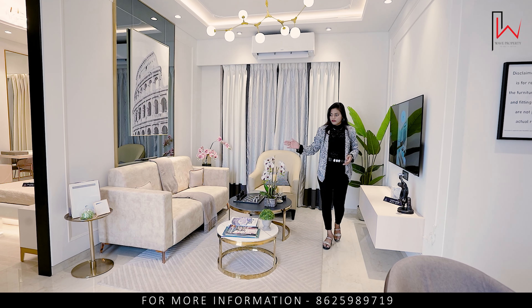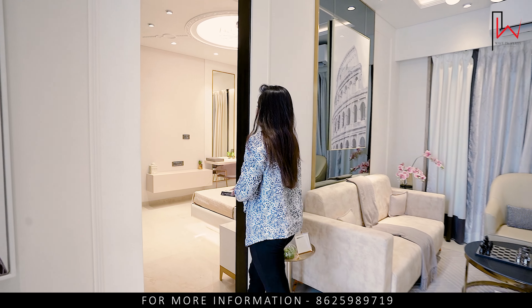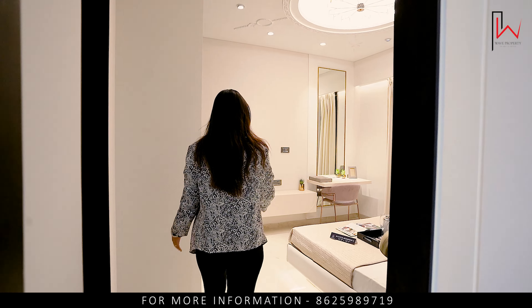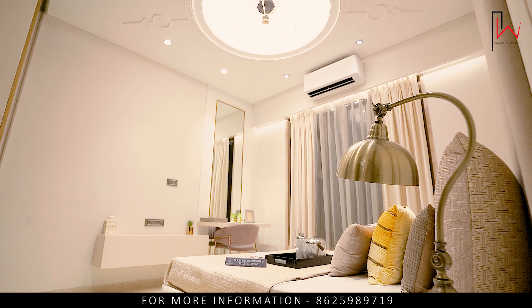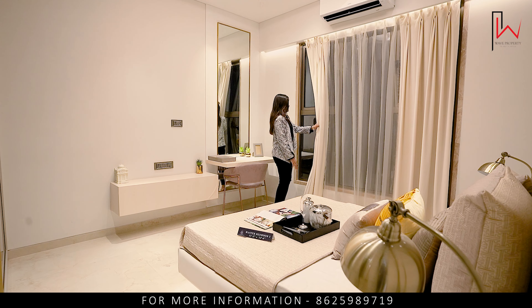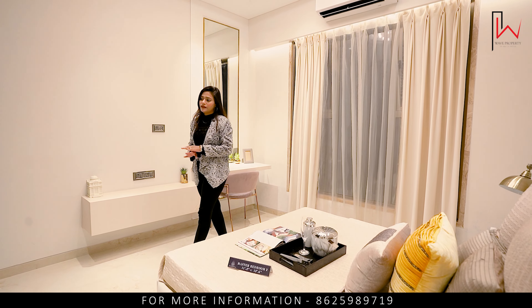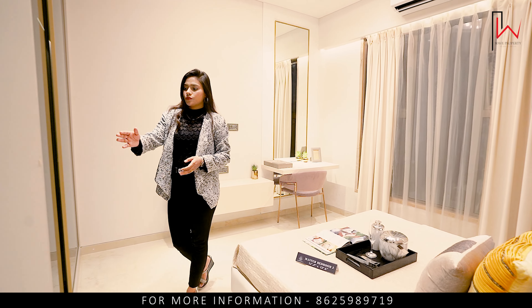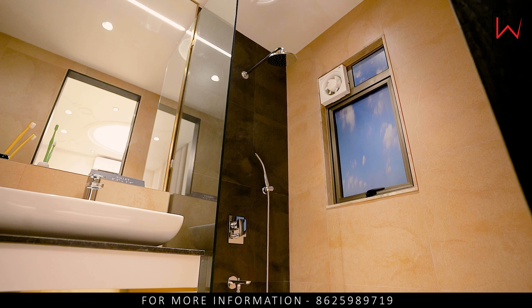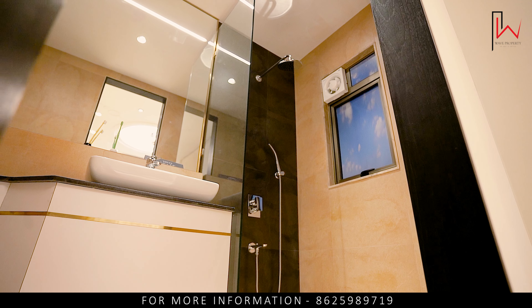Here is our first bedroom with attached washroom. Its size is 11 by 12. You can see the very beautiful interior with a sliding window. There is no view block — no restrictions in the future. You can see the attached washroom, which is also made beautifully, with the same quality fittings.